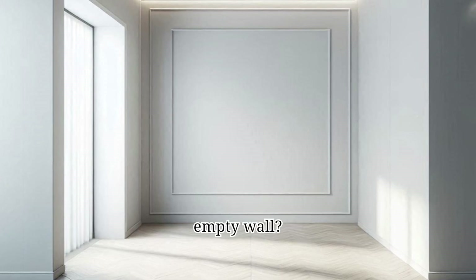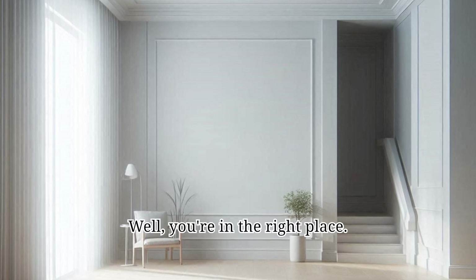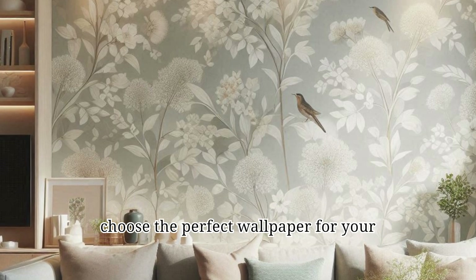Are you tired of looking at that boring, empty wall? Do you want to add a touch of personality and style to your space? Well, you're in the right place. Today, we're going to dive into the world of wallpaper and make it easy for you to choose the perfect wallpaper for your home.